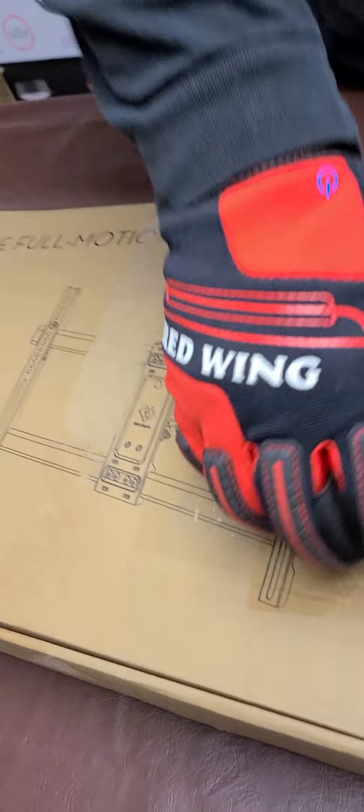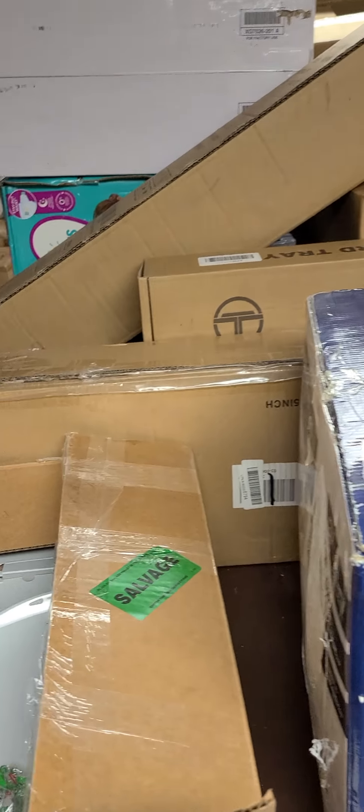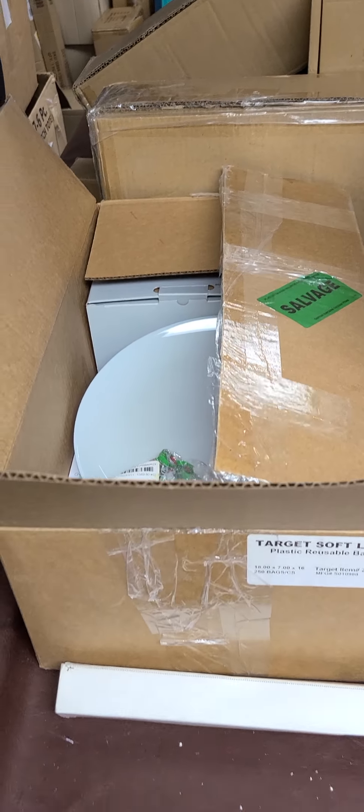It's an actual surprise — it surprised me. It works. It's supposed to be a surprise, you know, you don't know what it is.